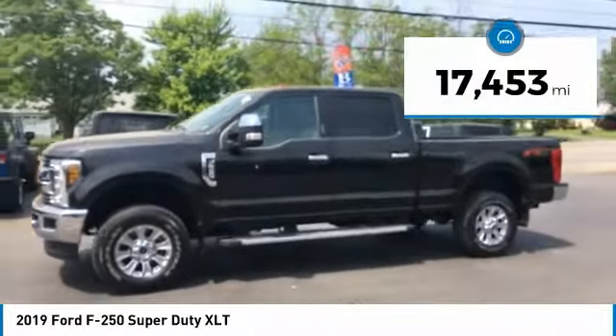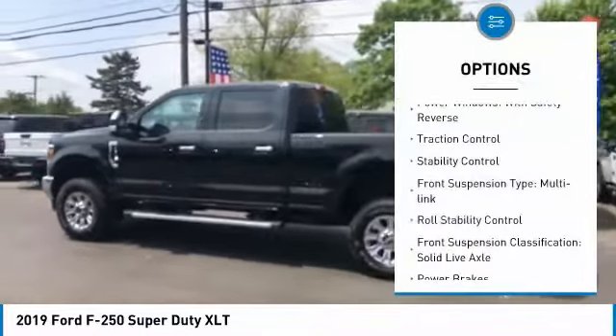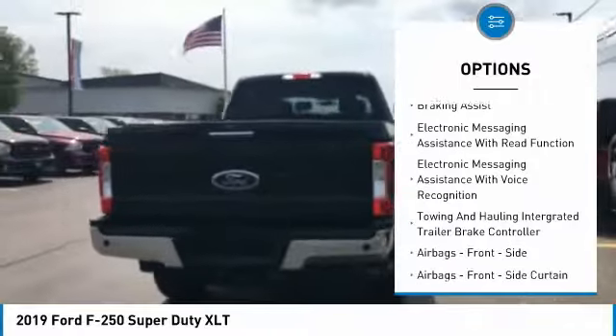This vehicle has less than 20,000 miles. Here are some of this vehicle's great options: power windows with safety reverse, traction control, stability control. Front suspension type: multi-link. Roll stability control.